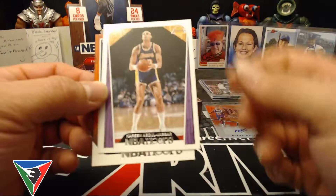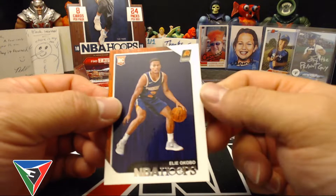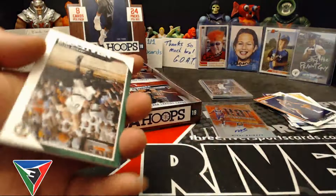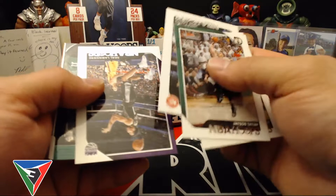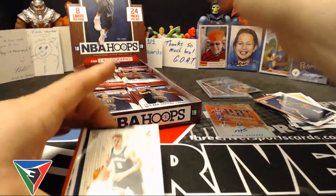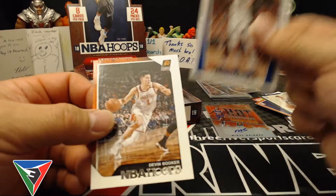Then there's a Kareem Abdul-Jabbar and an Elie Okobo rookie — another Suns rookie. Tatum, JJ Redick, Vince Carter, Scowl, and there's a picture perfect Kyrie Irving. And then Devin Booker rookie, Steph Curry and Devin Booker.